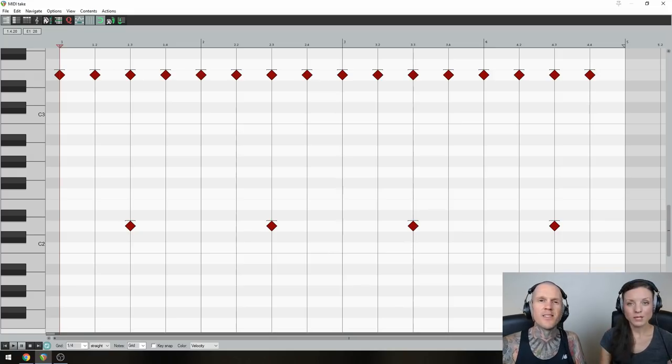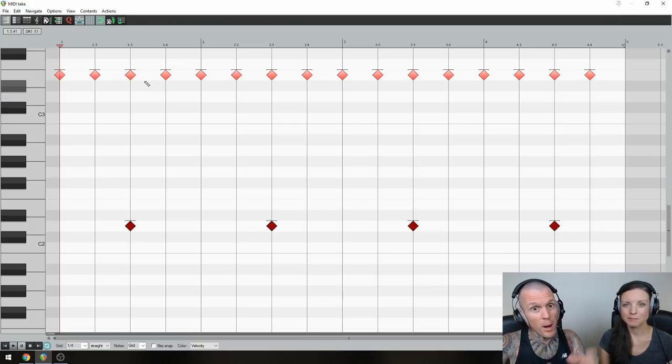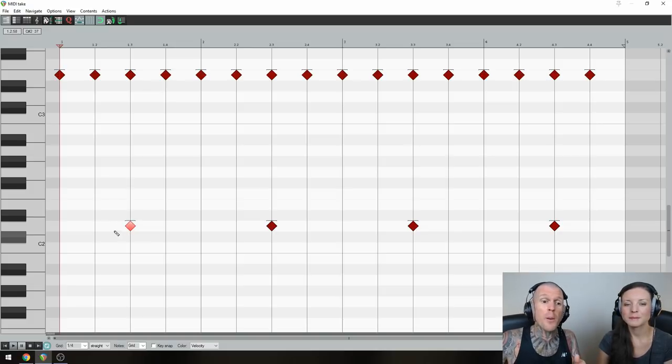Step 1: Pulse and Backbeat. Set your grid to 4 bars of 4/4 at a tempo of 121 BPM. We're going to start by giving your creation a heartbeat. Hit a cymbal — we chose the China — on every quarter note beat. This is your beast's pulse. Next it's snare time, and Dan went with a super groovy halftime backbeat, which is when you spank the snare on beat 3 instead of the regular beat 2 and beat 4.